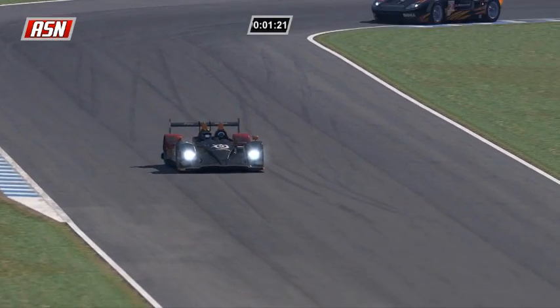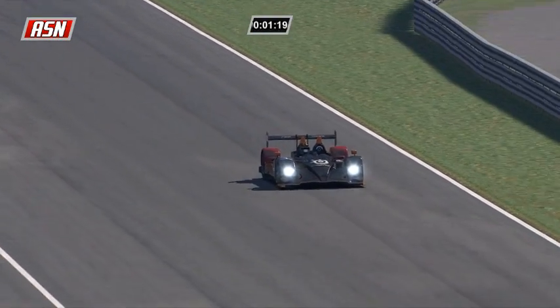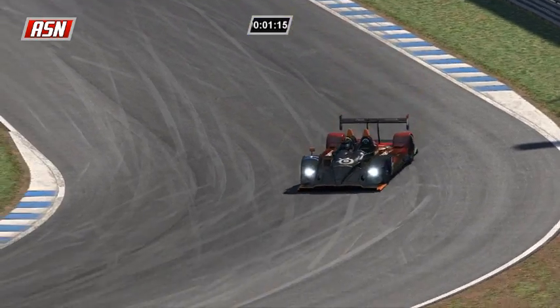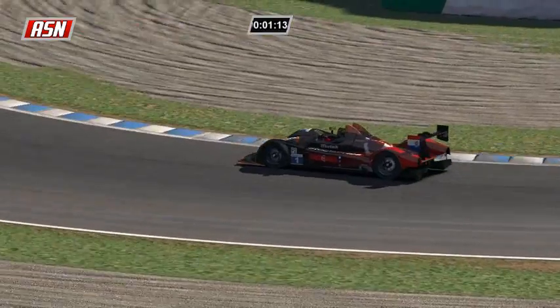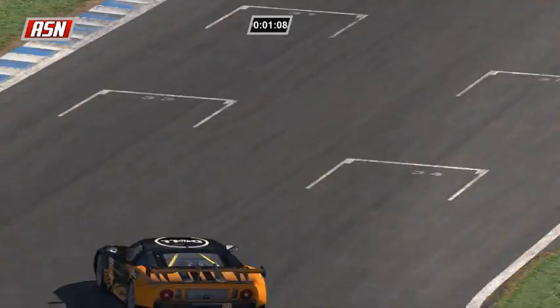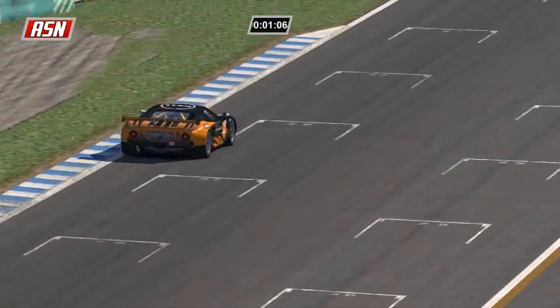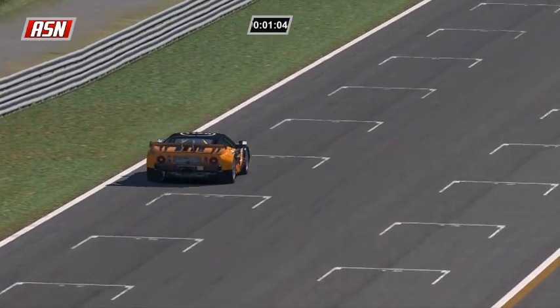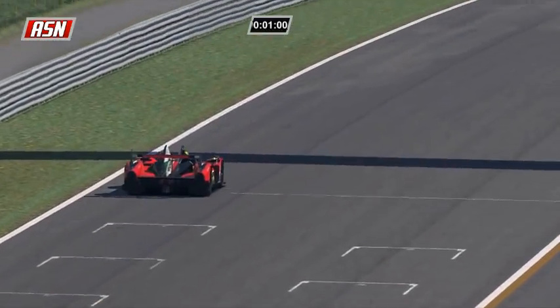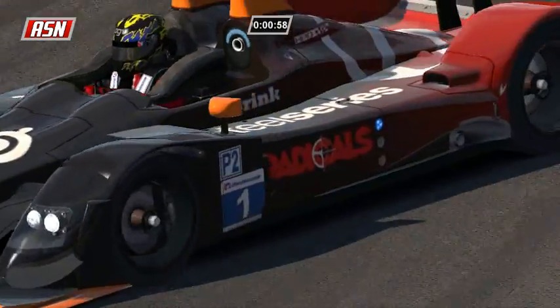We should be coming to the white flag lap here now at Twin Ring Motegi for Paul Ilbrink, who is on 38 laps. Second place, Marco Arsidiacano, who has been slowly catching him over these last 10 laps, but it's not going to happen, I don't think.